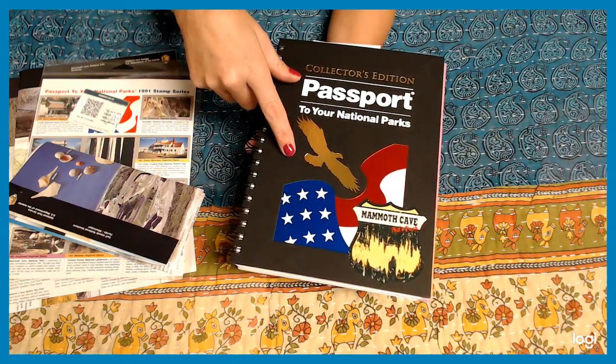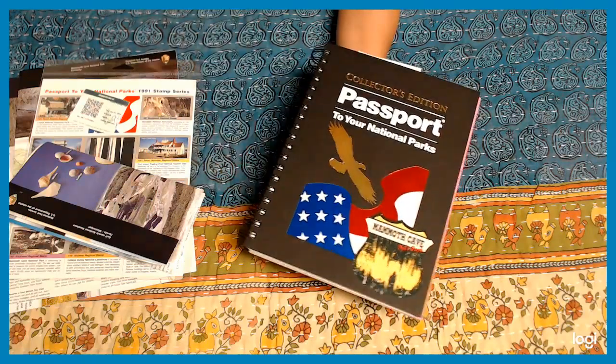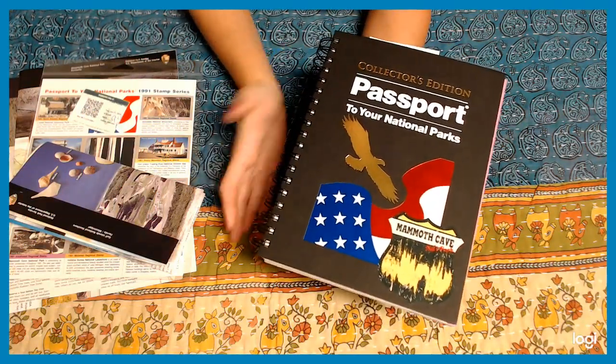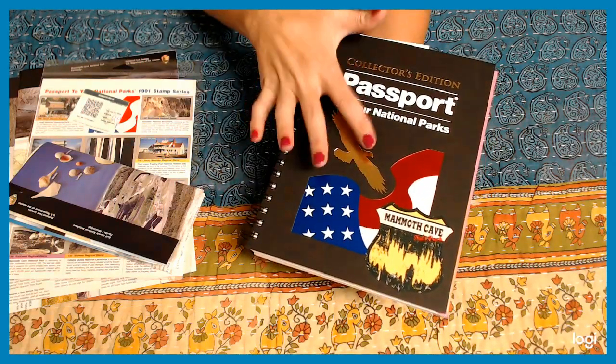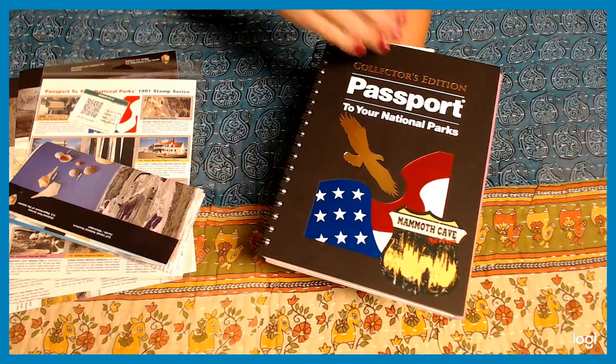You don't want to miss out on this. This is one thing I use when I go traveling to any of the national parks. I love national parks — it's something I enjoy and love to do. When you get your hands on one of these books, I'm going to go through it really quick and show you what it's all about. It's really cool.